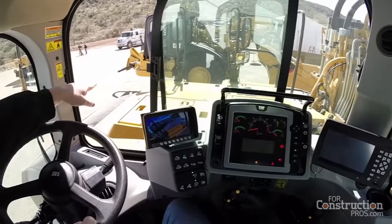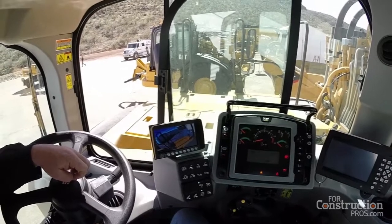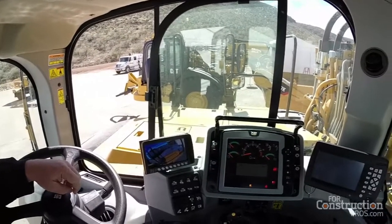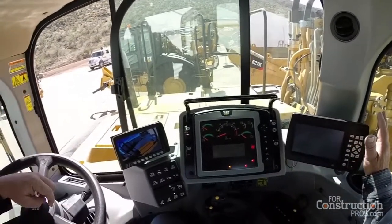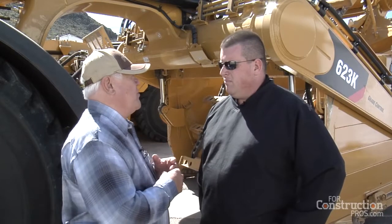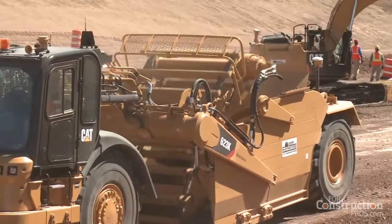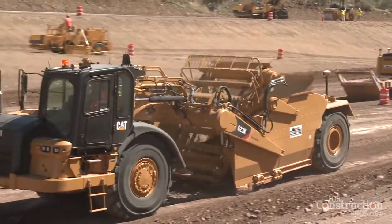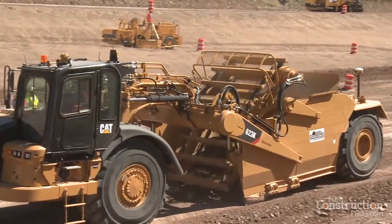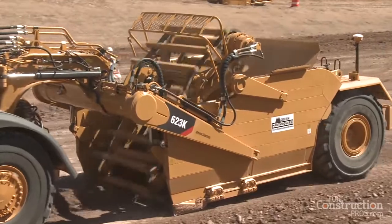That right-hand side, when you're working against a high wall or around other equipment, is very valuable — absolutely, you want to see as much as you can and as far as you can. John, the structure of this machine with all of the hydraulics, pumps, and transmission on this thing is really something to behold — it's just an engineering marvel.